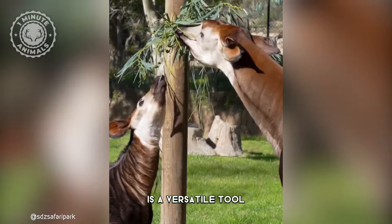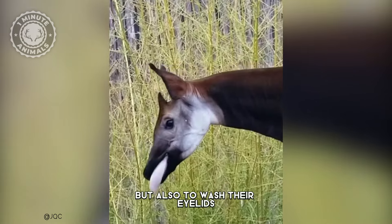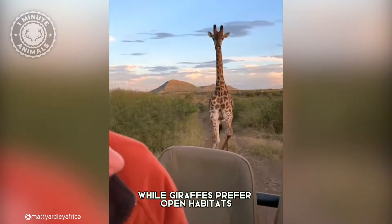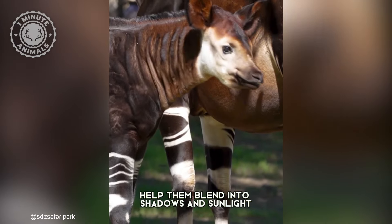This remarkable tongue is a versatile tool used not only for stripping leaves from branches, but also to wash their eyelids and even clean out their ears. While giraffes prefer open habitats, Okapis thrive in dense rainforests and their stripes help them blend into shadows and sunlight.